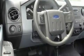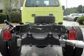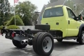Its top features include an external temperature gauge, 19-inch wheels, a traction control system, an anti-lock braking system, side curtain airbags, door reinforcement beams, and much more.